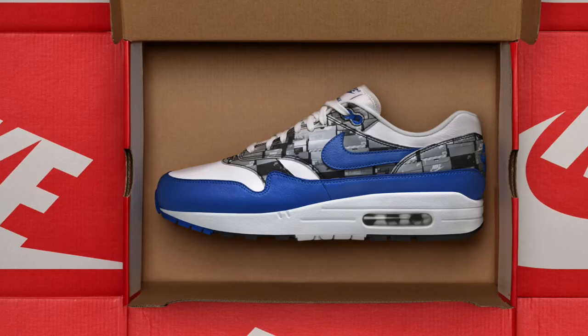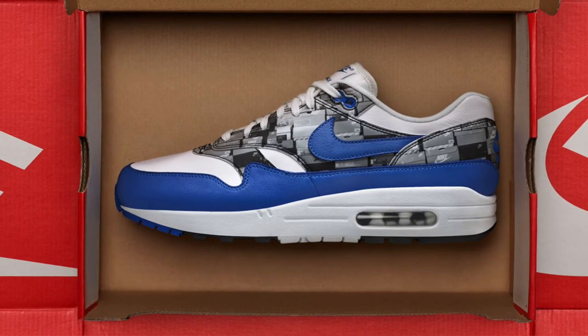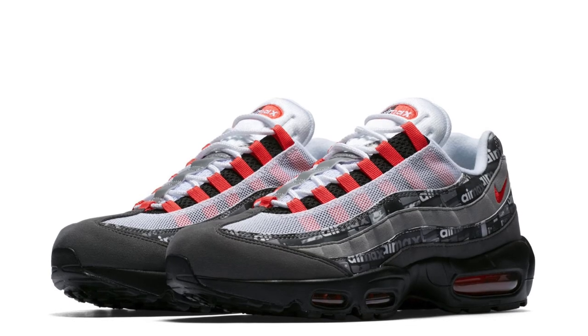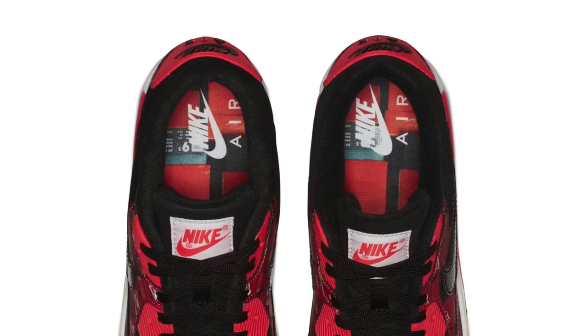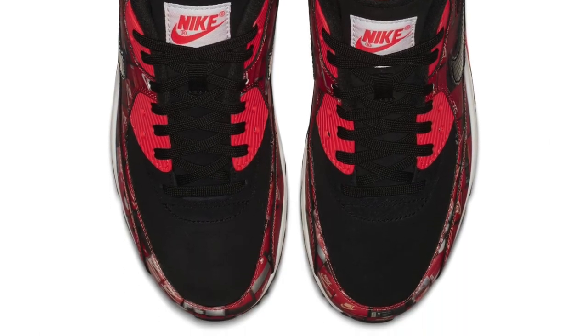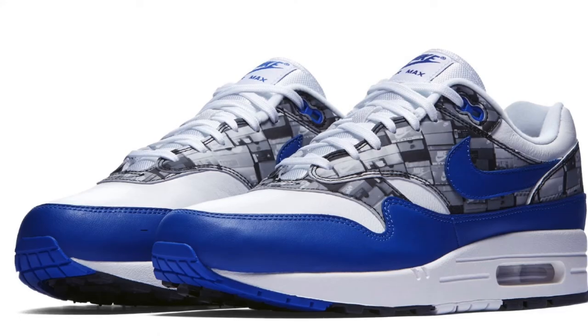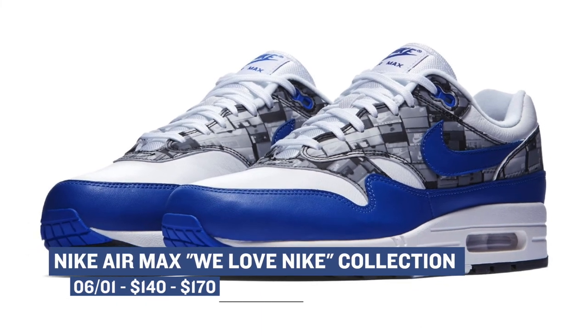Jumping ahead to Saturday, the releases are pretty slim — all we have lined up are three Air Max sneakers. We have the Air Max 1, the Air Max 95, and the Air Max 90. All three of these silhouettes have some Nike love in the nickname and feature some part of the brand over the upper, whether it's the branding of the name or old school shoe boxes. The Air Max 1 is $140, the Air Max 95 is $170, and the Nike Air Max 90 is $140.